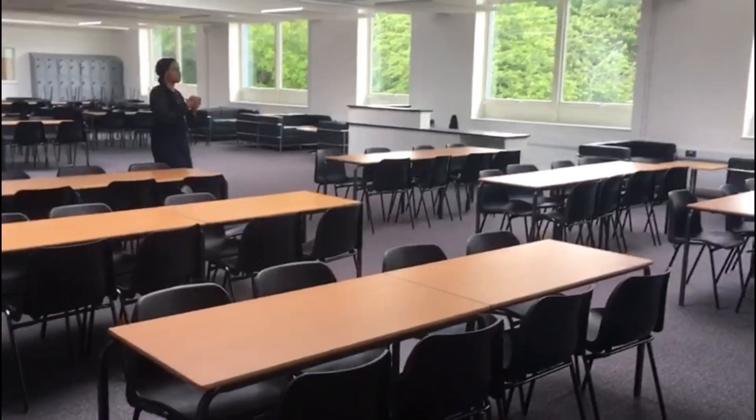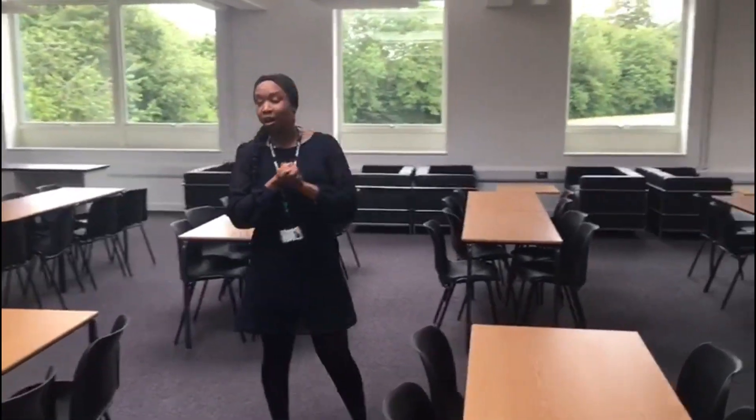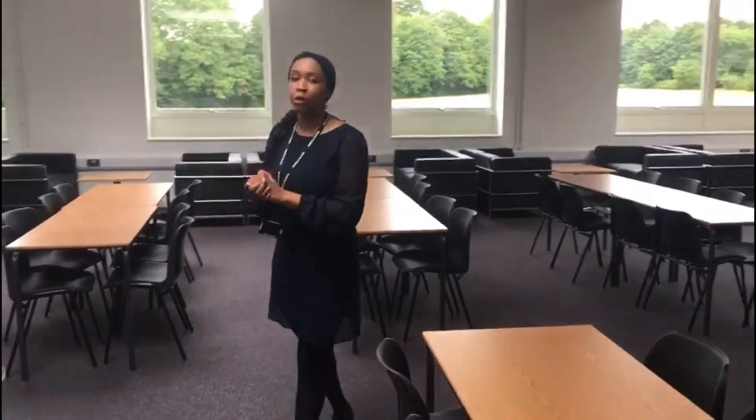This is your library. This is where you will go to learn about famous books, sit down and do some free work, and once you get to sixth form you will have some lessons in here.